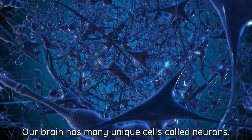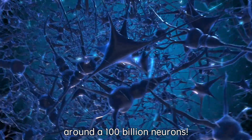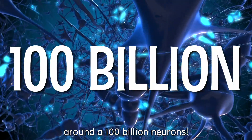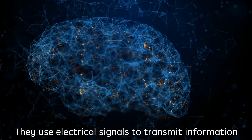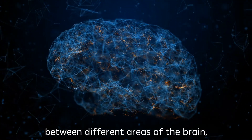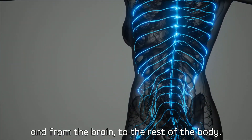Our brain has many unique cells called neurons. An average adult human has around 100 billion neurons. Neurons are information messengers. They use electrical signals to transmit information between different areas of the brain and from the brain to the rest of the body.